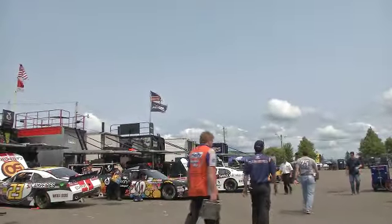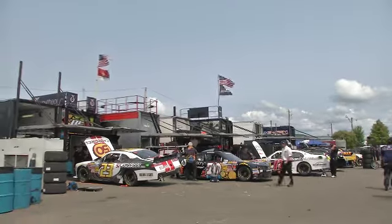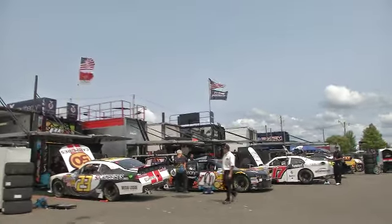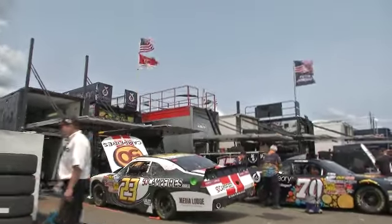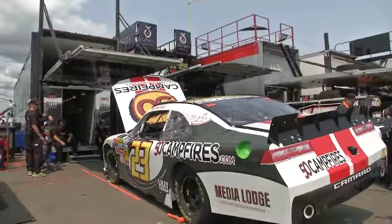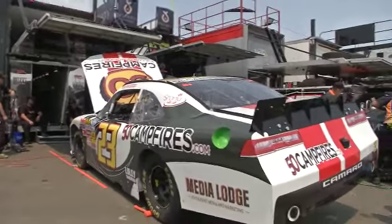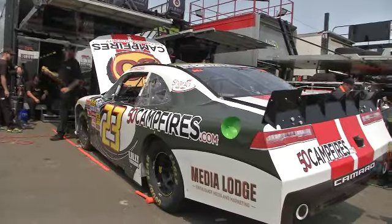Hello, everybody, and welcome to NASCAR.com Garage Cam, the Nationwide Series cars lined up here in the garage area. Well, we're not in the garage — we're open air, in the back of the trailers here in the Nationwide Series pit area. We're not going to call it pit cam, but make sure you get on Twitter later today and tell us how you like the show. Hashtag garage cam. I'm your host, Matthew Dillner.